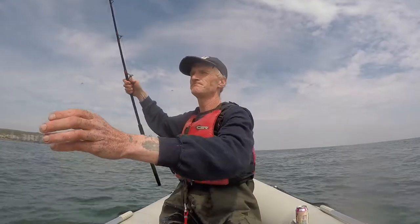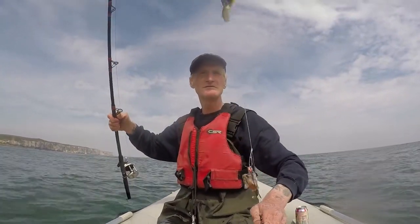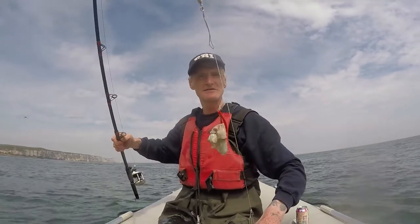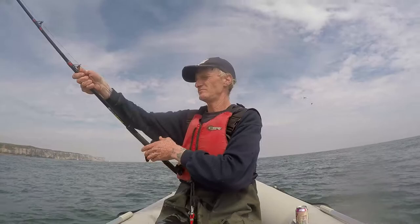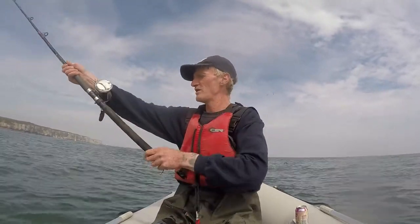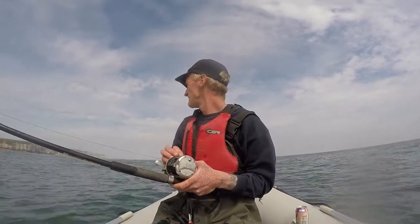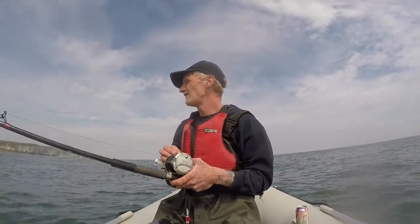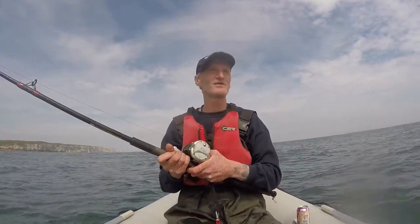All I am using is little simple feathers — just two of them. And I think it's a 12 ounce weight. Let's see if I can get any more.